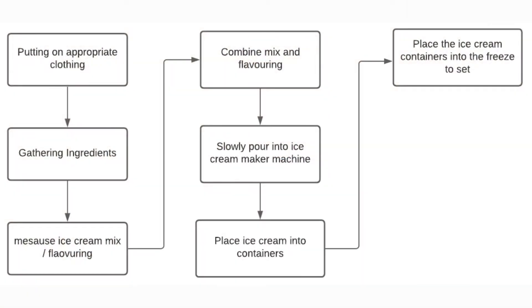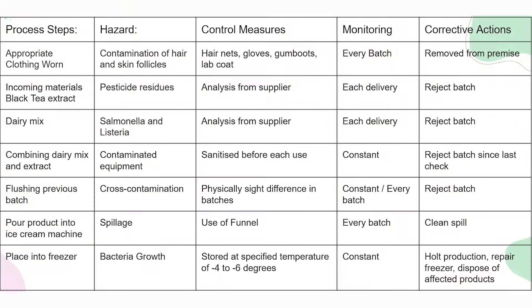In making the ice cream, we had to come up with a HACCP plan in order to prepare and prevent any possible hazards that could occur. Showing here is a data sheet with some of the possible hazards that could happen when making ice cream.